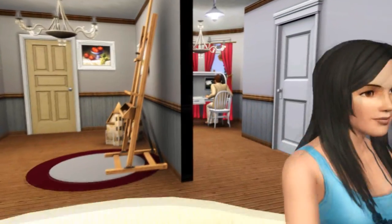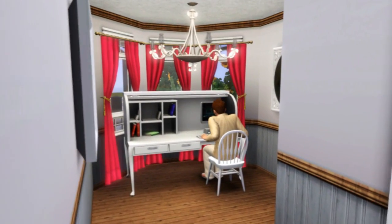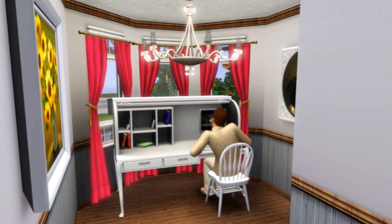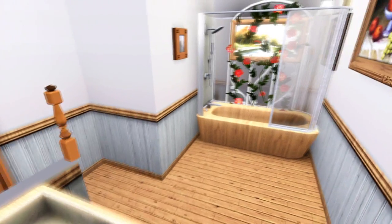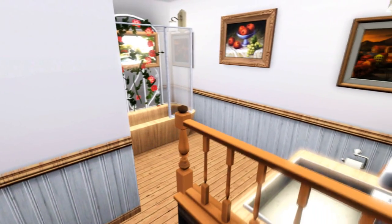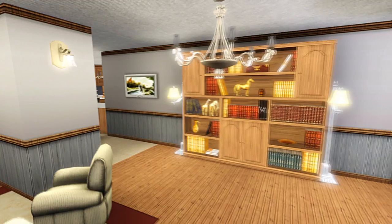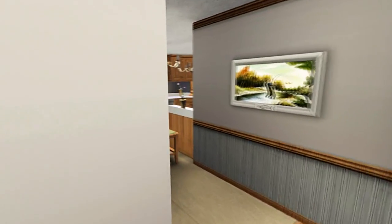Here we are just going into the computer area. As you can see I have obviously included modern elements for your Sims to use, because you kind of do need these modern elements in the Sims, but it is kind of an old fashioned house. Here we are just in the beautiful bathroom. I've used a lot of flowers in this house just to convey this kind of rustic outdoorsy theme.